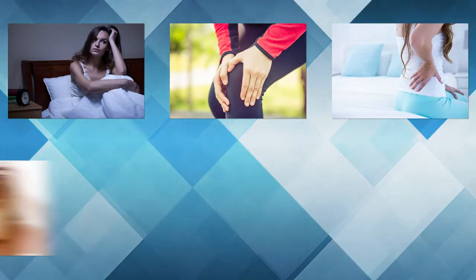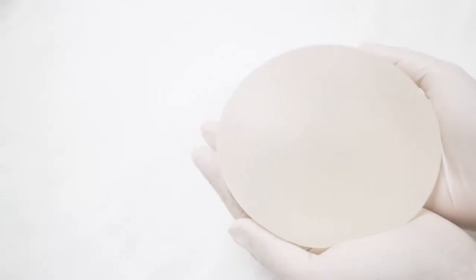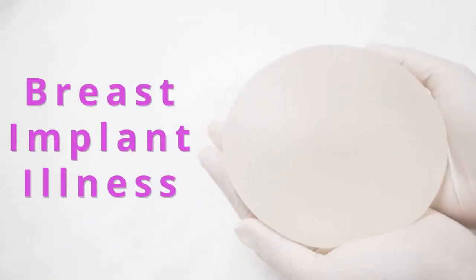There are women who have breast implants that have a variety of symptoms — anything from fatigue, memory issues, trouble sleeping, joint pain, back pain, hair issues, weight gain, weight loss — that they attribute to their implants. And this has been referred to as breast implant illness.